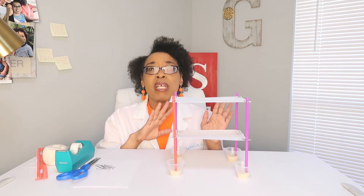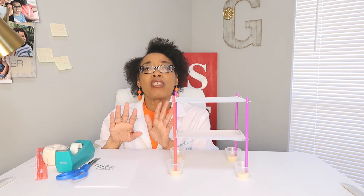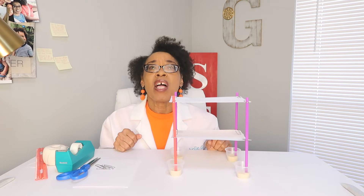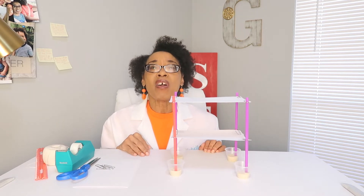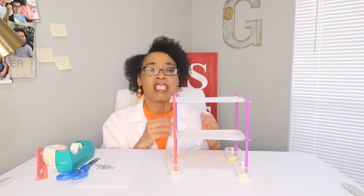Also, when that storm is pushing through and that wind is pushing through, the force can be so strong it pushes the water and can end up flooding a city. Today we are going to look at force and how it acts upon this tower.